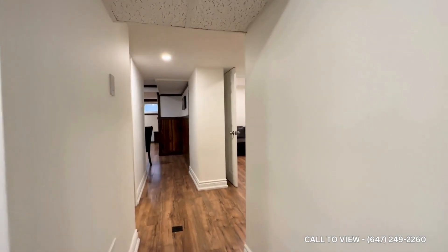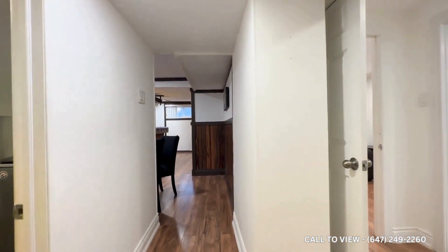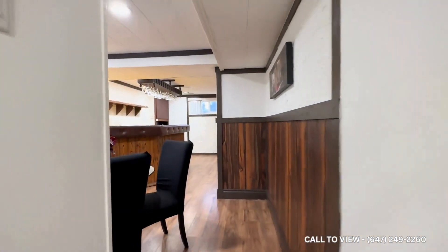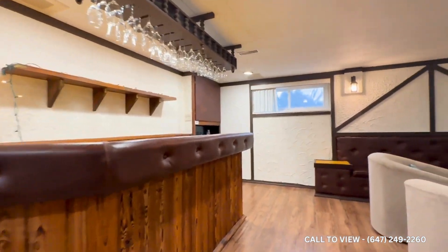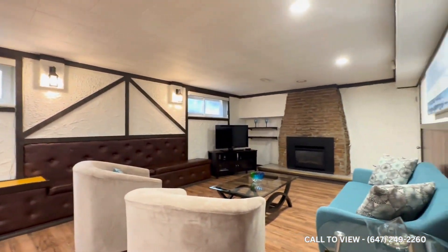If you're interested in booking a showing, you can come and view this place. Feel free to contact us at QTR Property Management 24 hours a day, seven days a week. We'd be more than happy to show you this beautiful vintage basement in Richmond Hill.